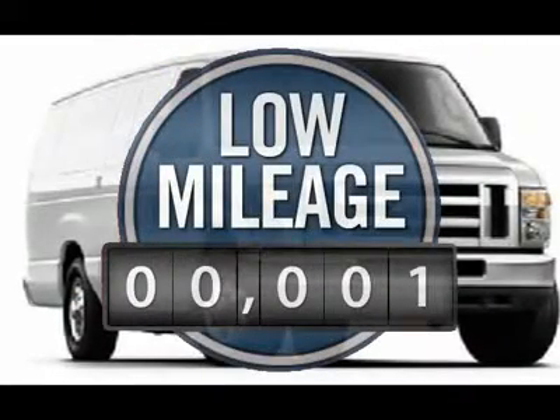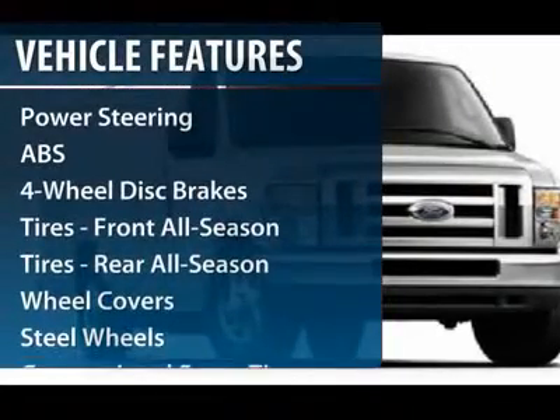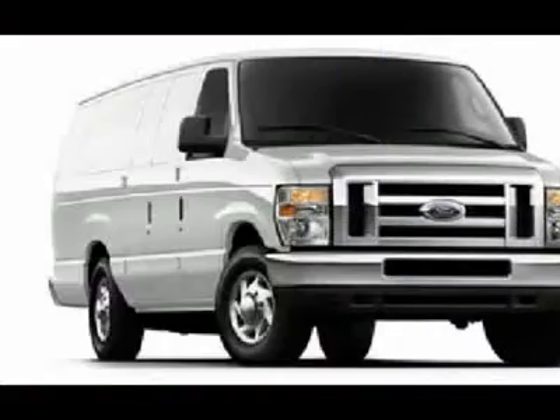This vehicle has less than 100 miles. Here are some of this vehicle's great options: anti-lock braking system, traction control, stability control, air conditioning.